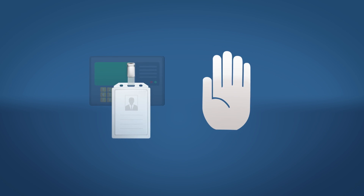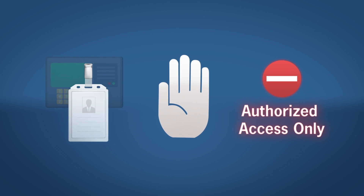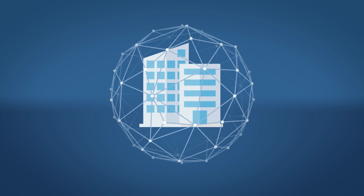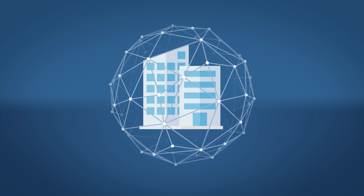Know who's coming in. Keep the bad guys out. Limit where people can go. These same principles that help safeguard your office can strengthen network security as well.